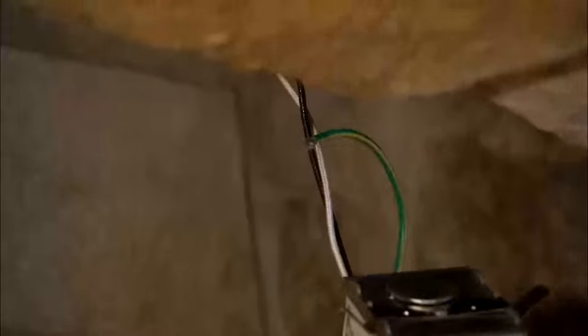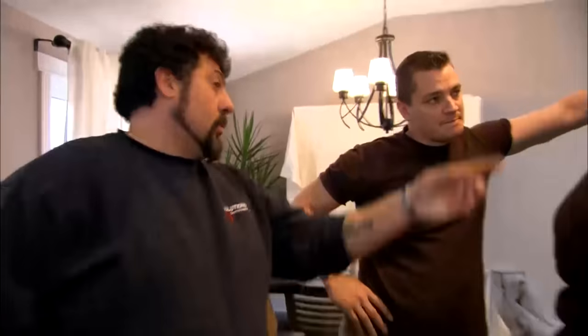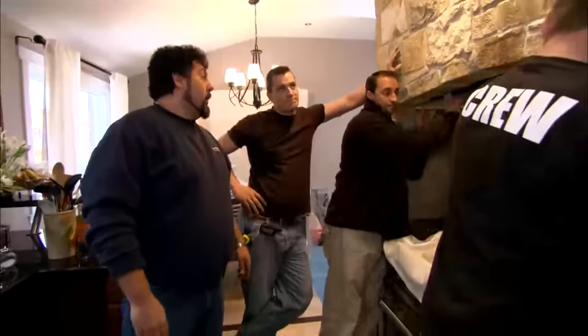You look nervous all of a sudden. Yeah, because if I find it like that, where else am I going to have problems? Absolutely. Okay, let's start off like you said — we'll turn off the power here and get rid of this.